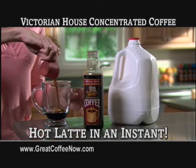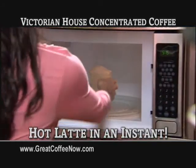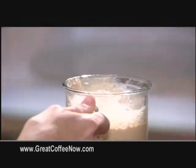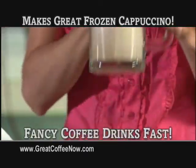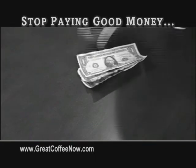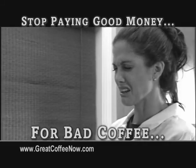Make a hot latte at home in seconds. Just measure, add milk, and microwave for a delicious, foamy hot latte right at home at a fraction of the price. Now it's easy to make frozen cappuccinos and fancy coffee drinks fast. There's no need to spend two, three, or even four dollars for coffee, and no more bitter convenience store sludge.